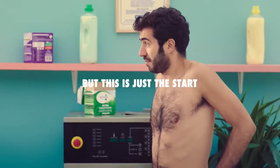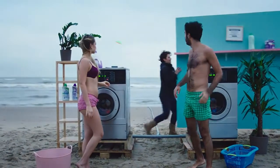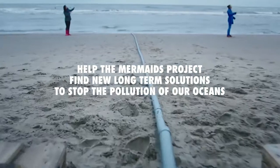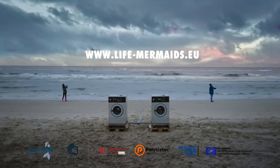But this is just the start. Help the Mermaids Project find new long-term solutions to stop the pollution of our oceans. Visit lifemermaids.eu to help.